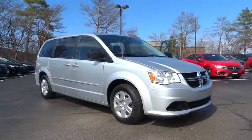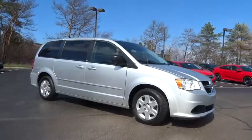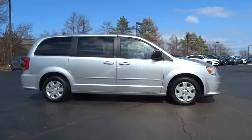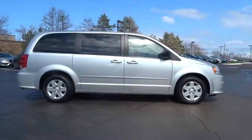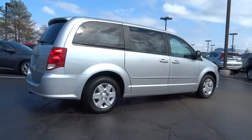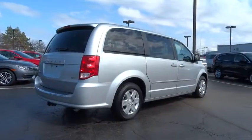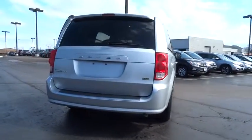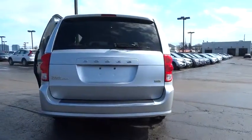2012 Grand Caravan. The Dodge Grand Caravan received the government's highest front and side crash rating of five stars. Its vast interior is widely praised, with an innovative seating arrangement, versatile cargo storage, and enough entertainment features to keep the kids entertained on road trips. This vehicle has less than 90,000 miles.